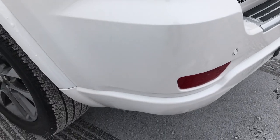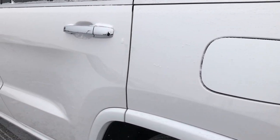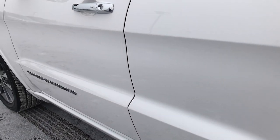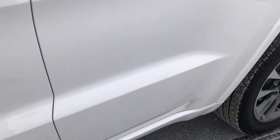As you go down this side of the Jeep, it's just as clean as the passenger side. I didn't see any dents, dings, or imperfections on this side of the vehicle either — very nice and clean.